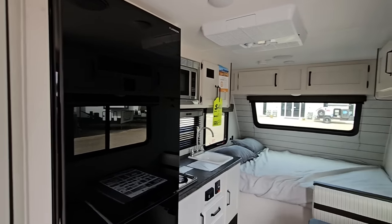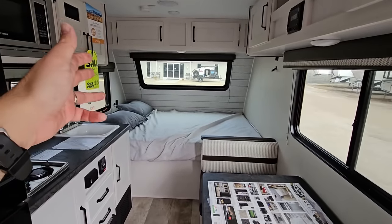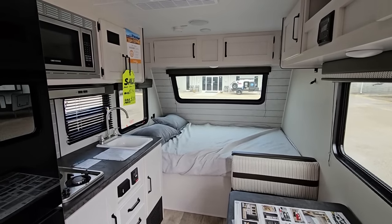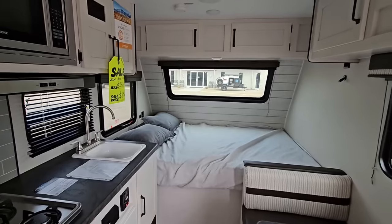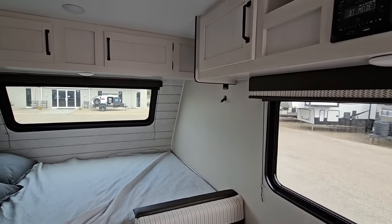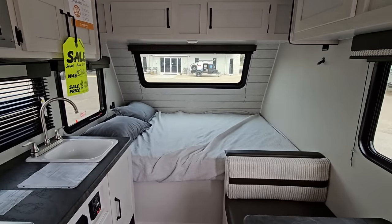If you are just looking for something that is big enough for a couple of adults and a child, this is probably what you're looking for - something you can tow with a Durango, Jeep Cherokee, Grand Cherokee, or a smaller pickup truck. The interior is beautiful. I love the lightness and airiness of it. They've done a great job with the overall setup. There's plenty of room and there are no slides on this unit - quite frankly this is the ideal size for a lot of people getting into RVing.